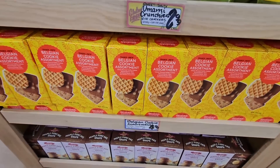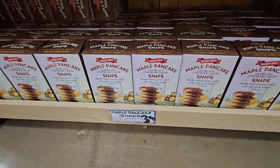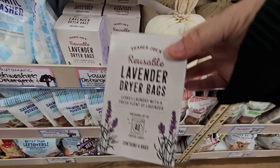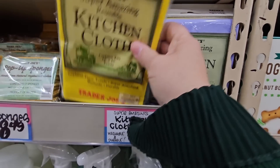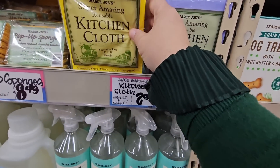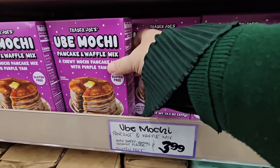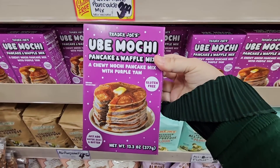There are cookies and also maple pancake cookies for $3.99. The lavender dryer packs are $5.99 here — I could have sworn they were $4.99 at my store, so I'm going to pass on those for now. The kitchen cloths are $2.99 and come in a set of two. And there's the ube mochi pancake and waffle mix — it's gluten-free.